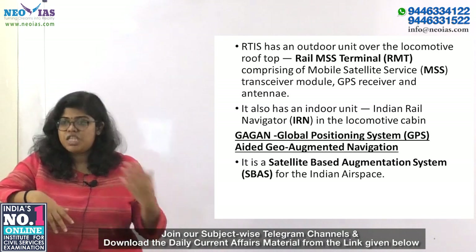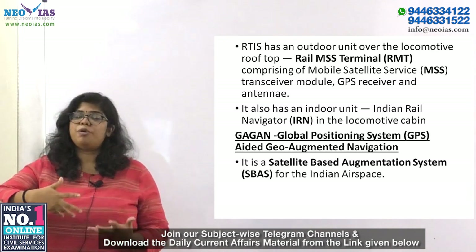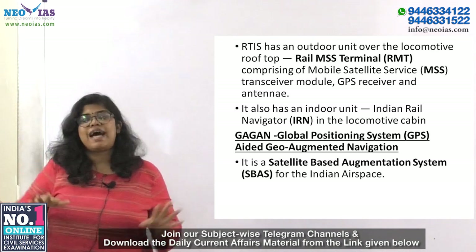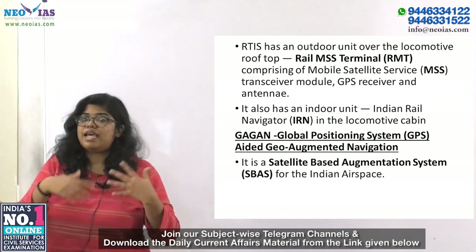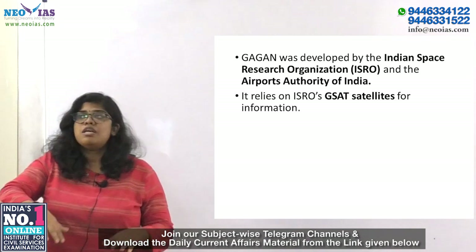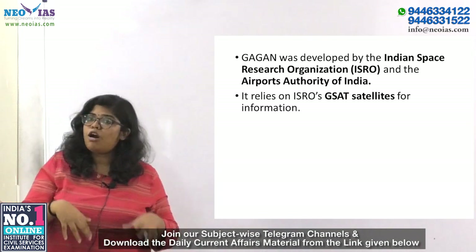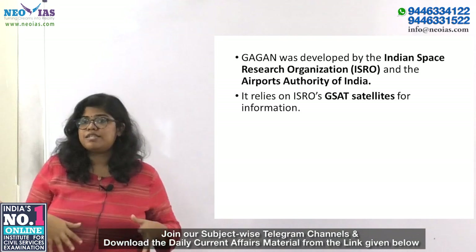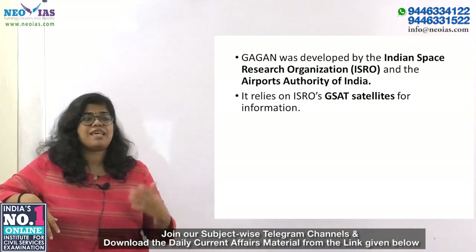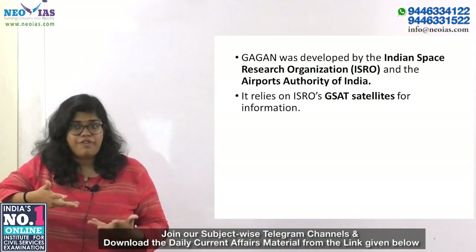Communication is done through GPS reception and 4G modules. Gagan — GPS Aided Geo-Augmented Navigation — is a satellite-based augmentation system for Indian airspace, developed by ISRO and the Airport Authority of India. It relies on ISRO's GSAT satellites and is interoperable with international systems like US WAAS, Europe's EGNOS, and Japan's MSAS. It is primarily meant for aviation.